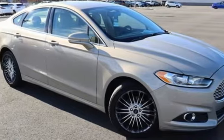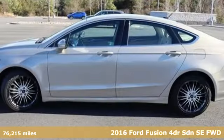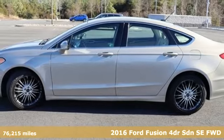It's a 2016 Ford Fusion. Built on tradition, built to last. Ford.